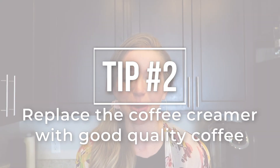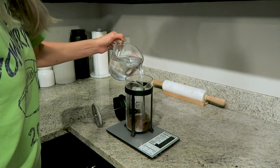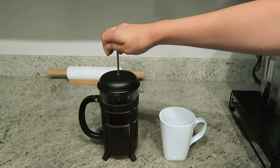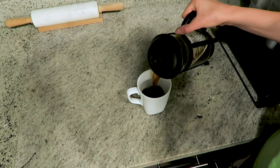My next tip is for you coffee drinkers. If you're like me and you love a warm cup of coffee to wake you up in the morning, here's my tip: do yourself a favor and invest in some high quality fresh coffee. It makes all the difference. I find that if I have a good quality coffee, I don't need any add-ins — no creamer, no sugar, nothing like that. So you can save yourself a lot of empty calories and sugar that your body doesn't really need, just by getting yourself a better quality coffee.